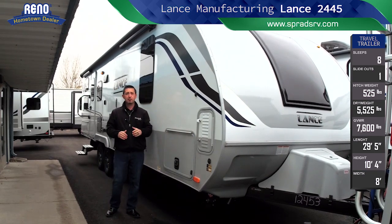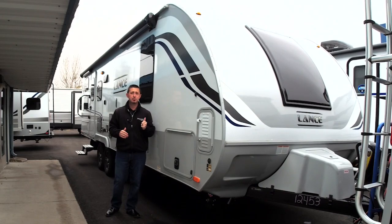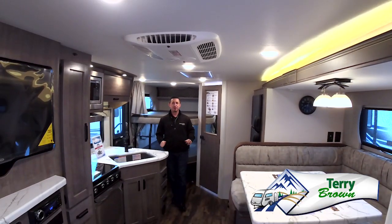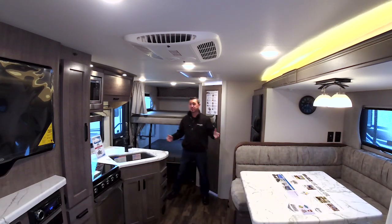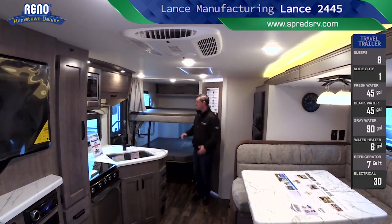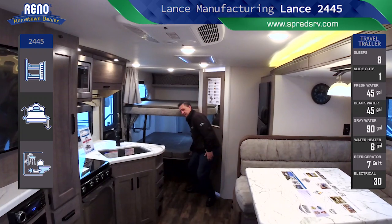Those are a couple of cool features of the Lance 2445 travel trailer. Let's go inside and see what this beauty has to offer. I'm inside the all-new 2445 bunkhouse travel trailer by Lance Manufacturing, and as you can see, this screams luxury but can actually fit the family's needs, starting off with the huge large double bunks in the back end.